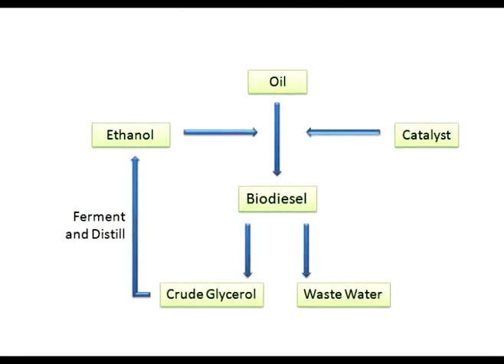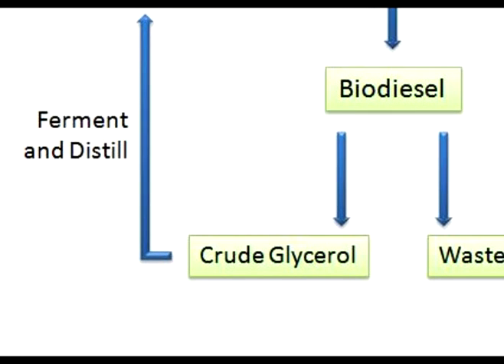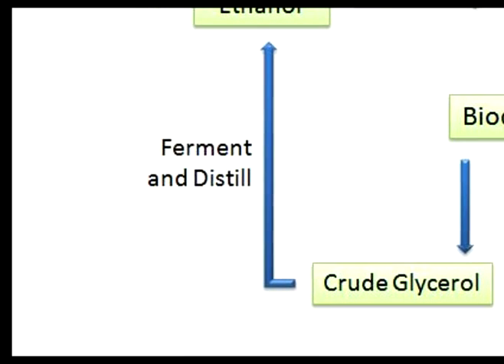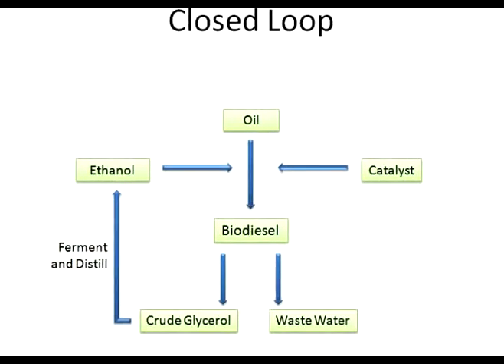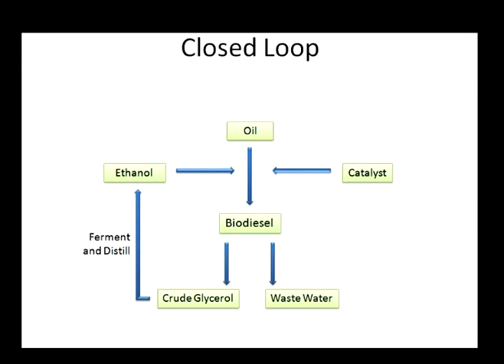And it worked perfectly. We are trying to move towards using ethanol as a reactant in the biodiesel process because it comes from plants, unlike methanol, which is currently produced from natural gas — a fossil fuel. The goal in the long run is to take the glycerol byproduct of the biodiesel reaction, ferment it and distill it into ethanol, and recycle it back to the beginning of the reaction, making the whole system more sustainable and closed-loop.